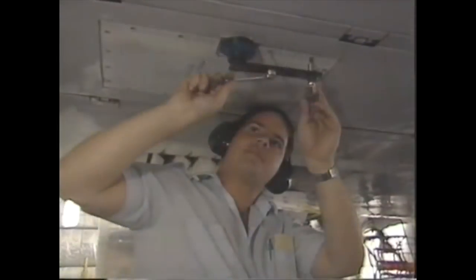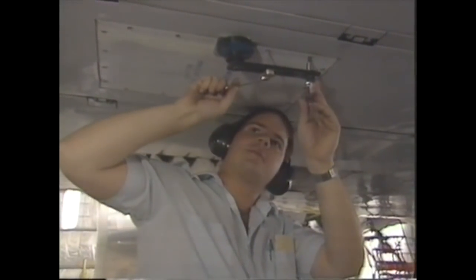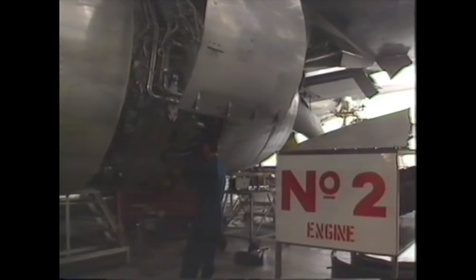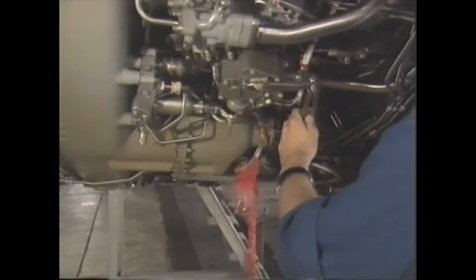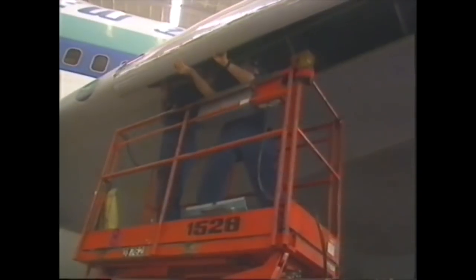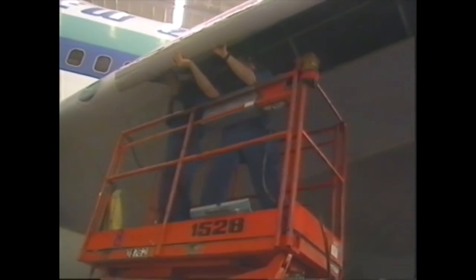Now just how big is a Boeing 747? Well it's big enough to carry 417 passengers, but how heavy is it? Well imagine that each of those passengers brought to the airport a family car and lined them up on the runway. The combined weight of those cars would be about 400 tons, and the Boeing 747 weighs almost that amount.